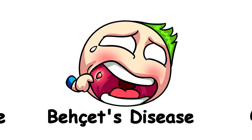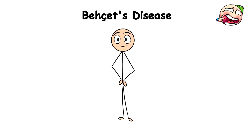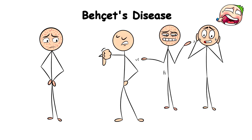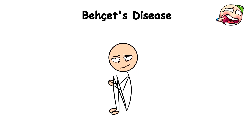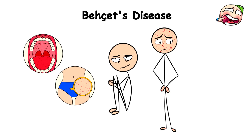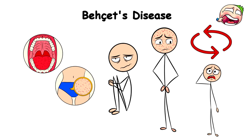Behçet's disease. If you were unfortunately unlucky enough to contract chickenpox at least once in your life, then you might understand how crazy and uncomfortably disgusting this disease can be. Now imagine that discomfort doubled, because that's what Behçet's disease feels like — it's like chickenpox squared, but with a twist that would make even the most sadistic game show host wince.